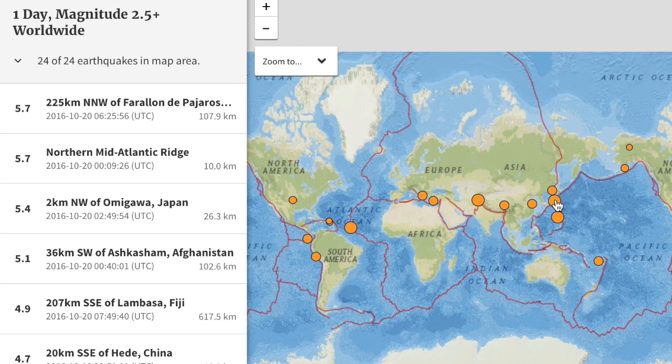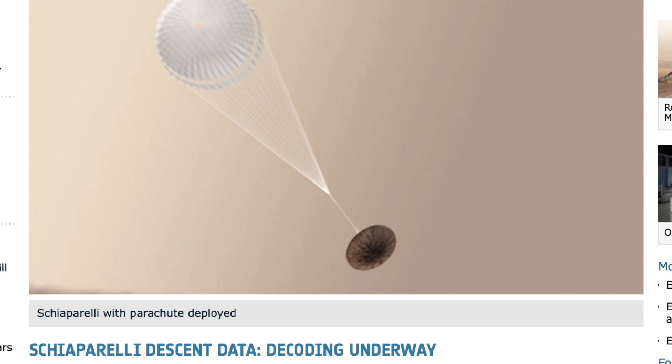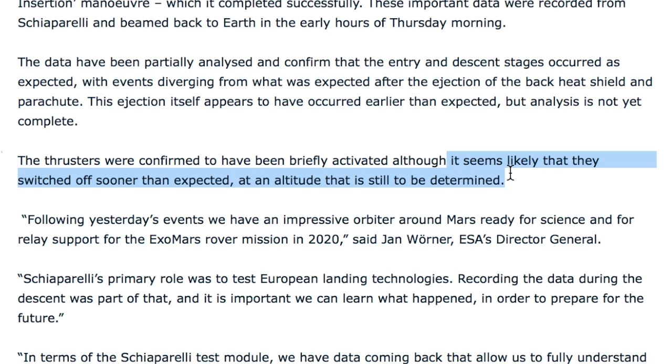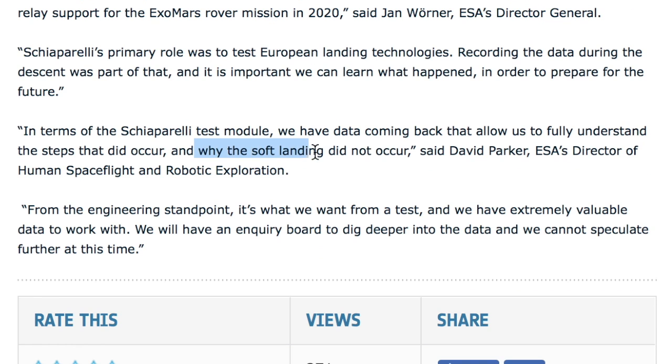Let's do our top stories. ExoMars successfully got into Mars orbit. The lander descended, but stopped returning data shortly thereafter. During the descent, the heat shield and parachute appeared to have come out earlier than expected. Then the thrusters turned off sooner than expected, and the soft landing they hoped for likely did not happen. Updates will be coming out of the ESA all day today.